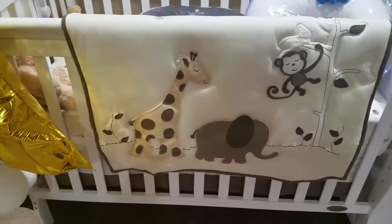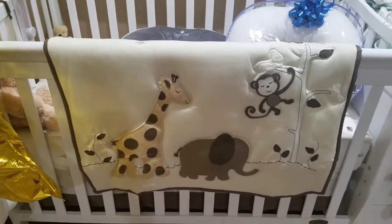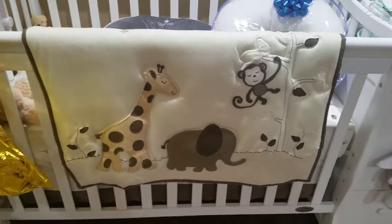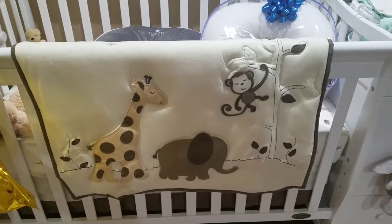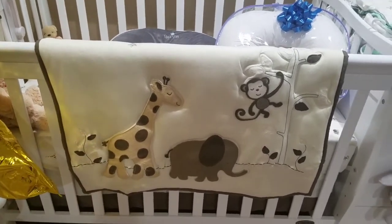Hi guys, welcome back to my channel Frugal Madre. I thought today I would show you a few of the things I got for my baby shower, part one — because usually my job would give a baby shower, so when that happens I'll show you that video, but I just wanted to show you guys a couple of the cute things that I got.